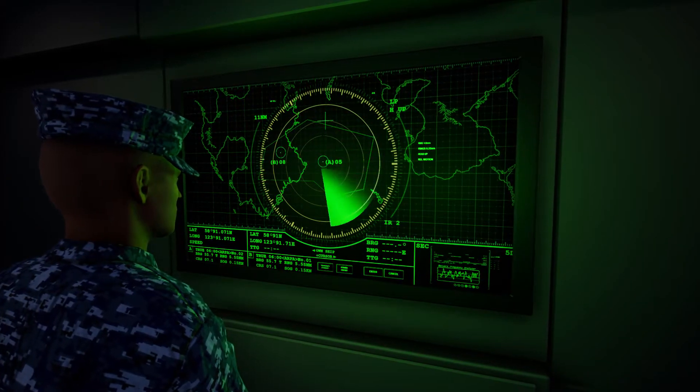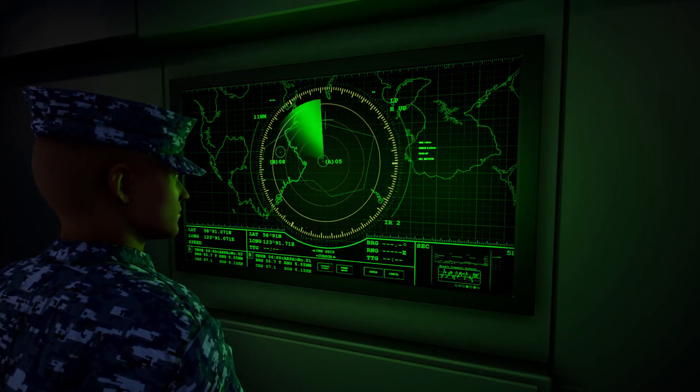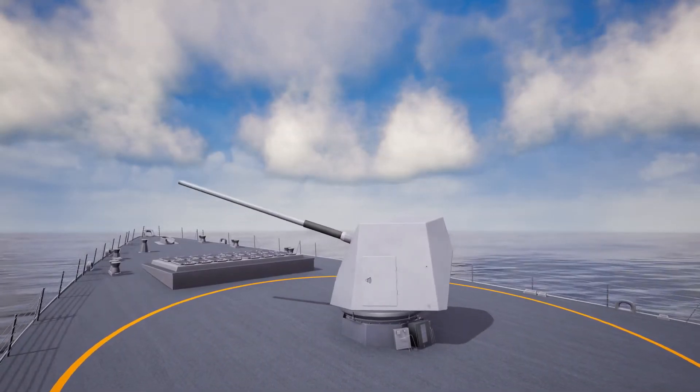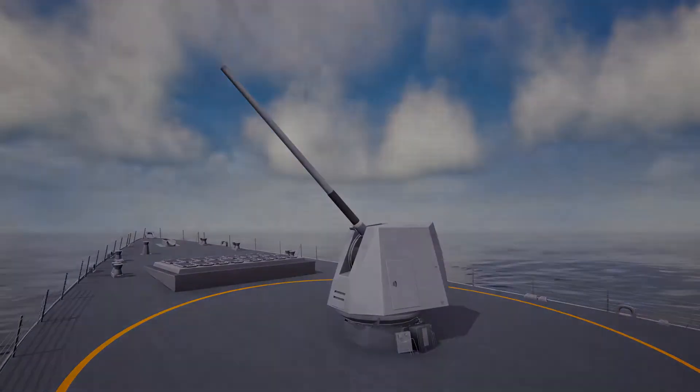Back at the Combat Information Center, the target data is received, verified, and processed. The Mark 45, with the Automated Ammunition Handling System, is chosen as the right weapon.